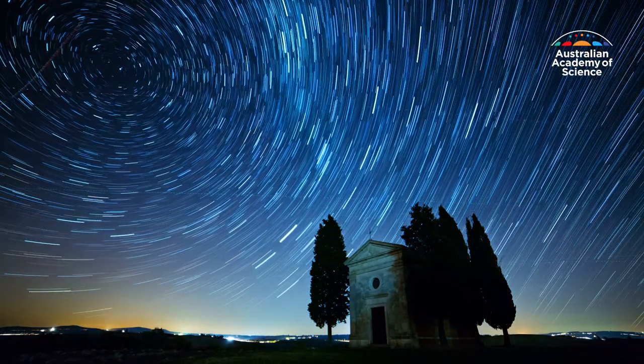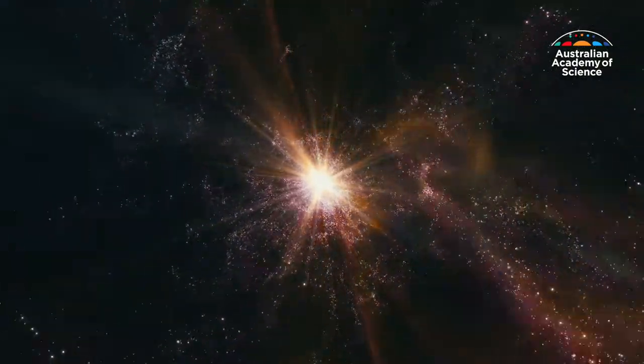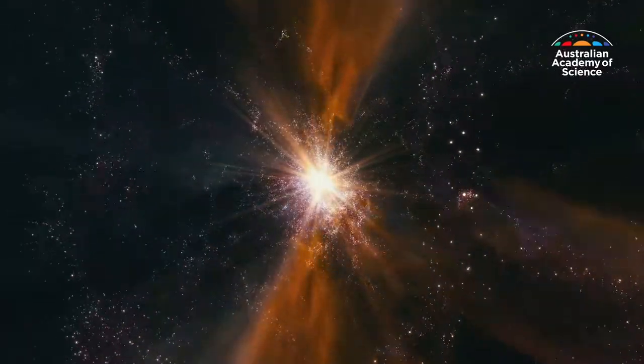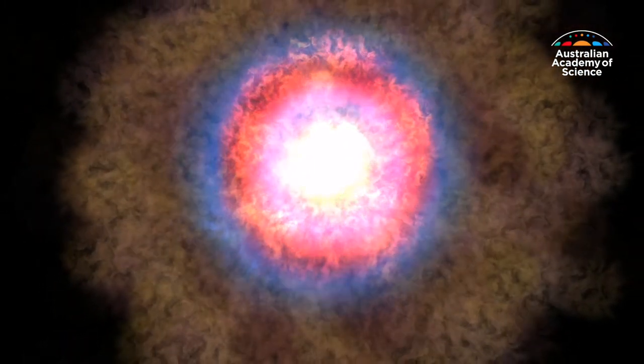So astronomers have turned their telescopes beyond to observe other galaxies like our own, capturing thousands of supernovae this year alone. It can take only minutes for a shockwave to travel through the star, causing it to ignite and detonate.